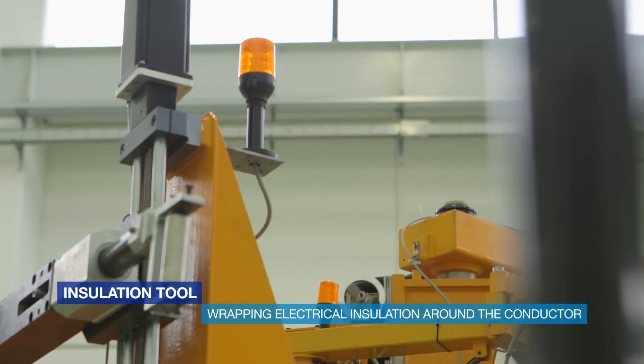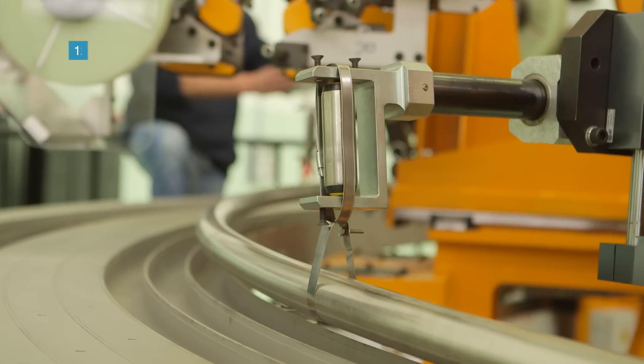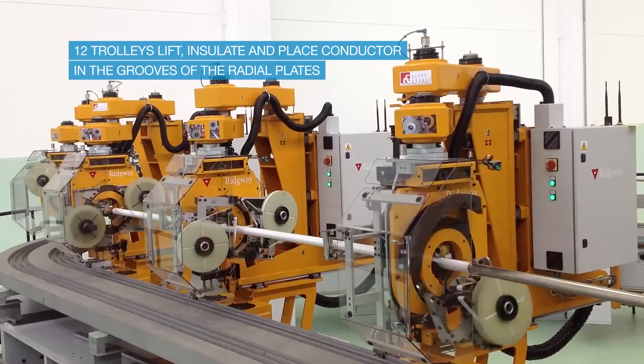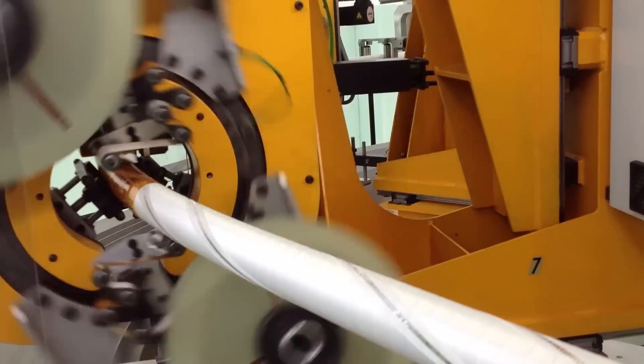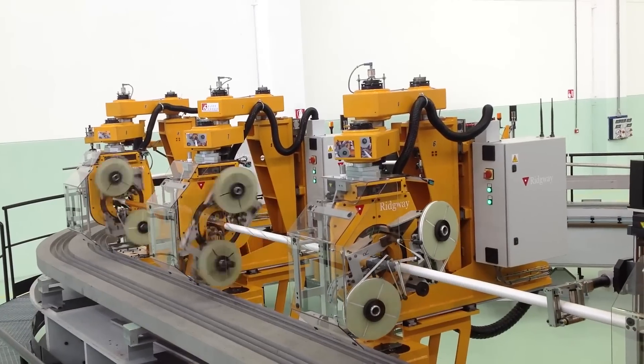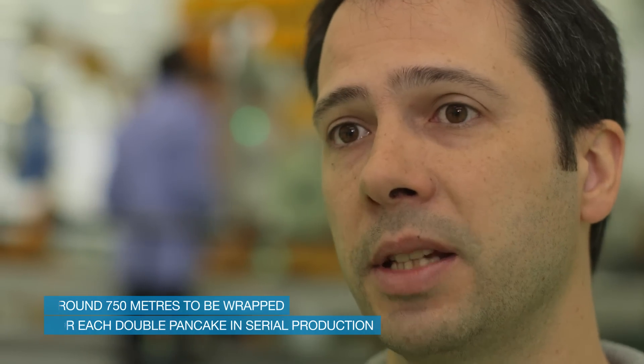My name is Jordi Cornellà. I am a technical officer for the toroidal field coils. This machine is the insulation tool. It wraps the electrical insulation around the superconductor. Once we have placed the superconductor inside the radial plate we need to start wrapping the electrical insulation around it. It consists of several layers of glass kapton tape plus the quench detection tape. The machine works with four trolleys that lift the conductor to a certain height, then another four trolleys that wrap the electrical insulation around it, and then another four trolleys that put down the conductor inside the grooves of the radial plate. So far we have wrapped 450 meters for the double pancake prototype and we expect to wrap around 750 meters for each double pancake in the serial production.